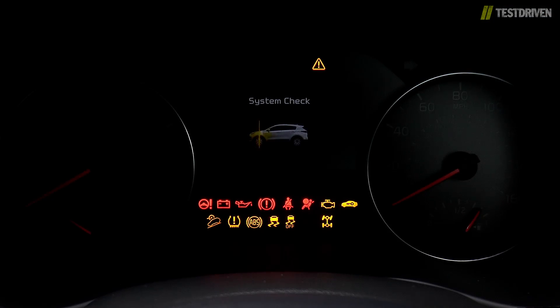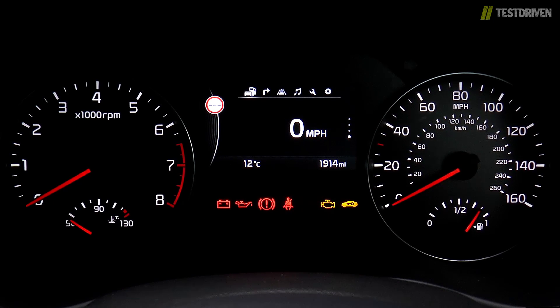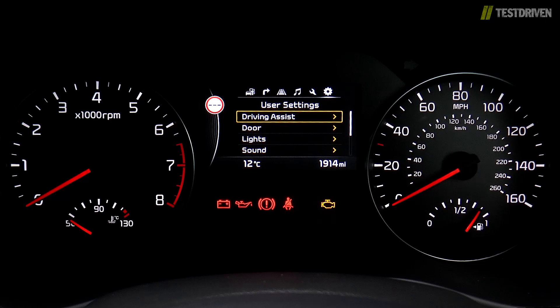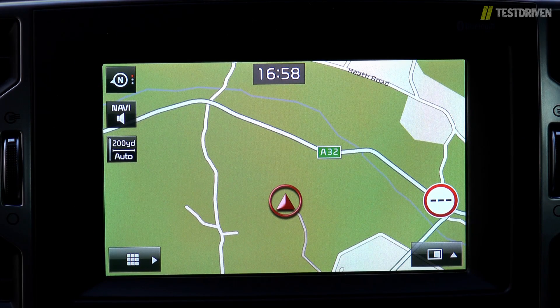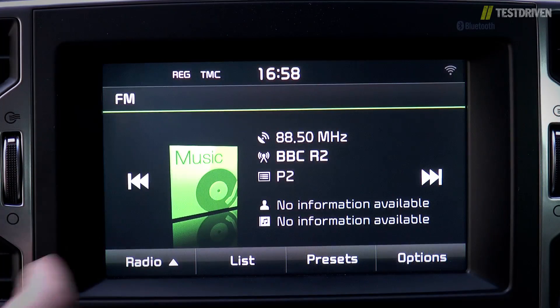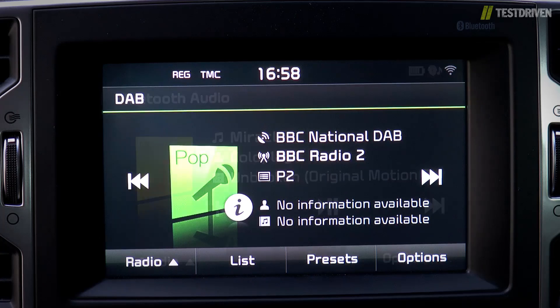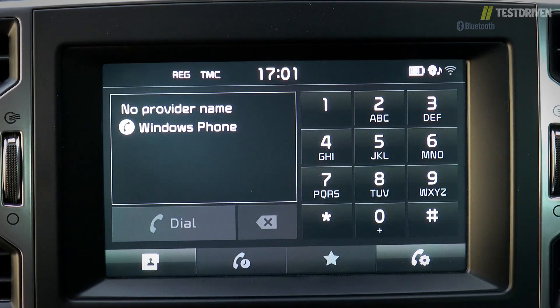Kia are rapidly becoming masters of beautifully simple instrument designs, and the Sportage is no different, complete with a high-res central display that offers a choice of speed, navigation instructions, lane guidance, stereo and maintenance info, plus a range of customisation options. All but the base model gets sat-nav as standard, complete with TomTom traffic and speed camera updates, plus DAB digital radio and Bluetooth connectivity, while an 8-speaker JBL system is available on higher spec models, as is a larger 8-inch touchscreen.